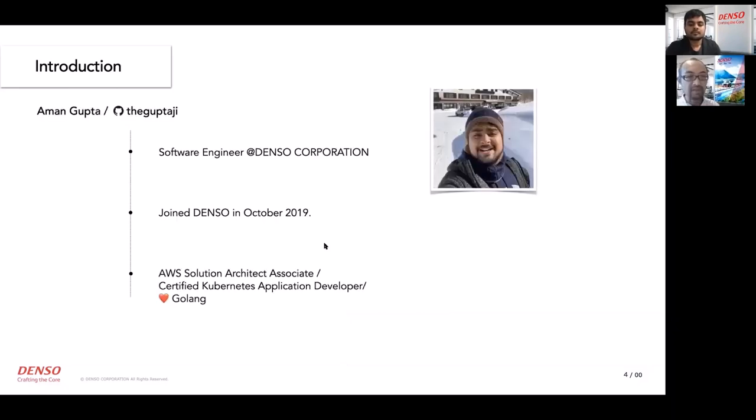I'm developing an Edge and Cloud integrated platform to bring cloud native ecosystem to vehicle applications. And Aman Gupta, a software engineer at Denso Corporation, joined Denso in October 2019. This is his first full-time job, and he is also developing the Misaki project in Koizumi-san's team.